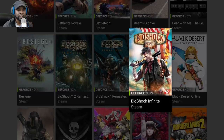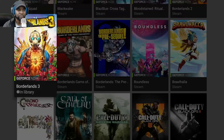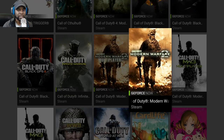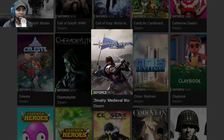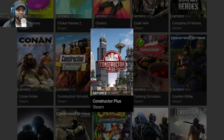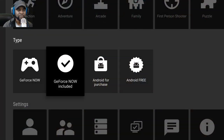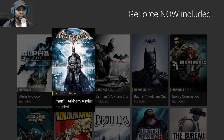They have a really good selection — pretty much most games from Steam are on here. It's missing the new Call of Duty, which is a bummer, but you're not going to get every single game. The cool thing is they also have GeForce Now included games — games you don't have to pay for.